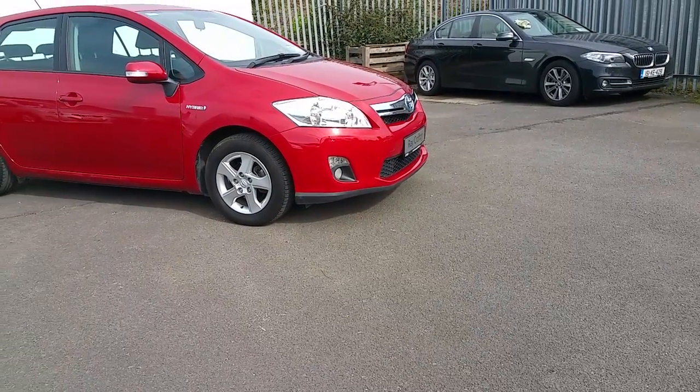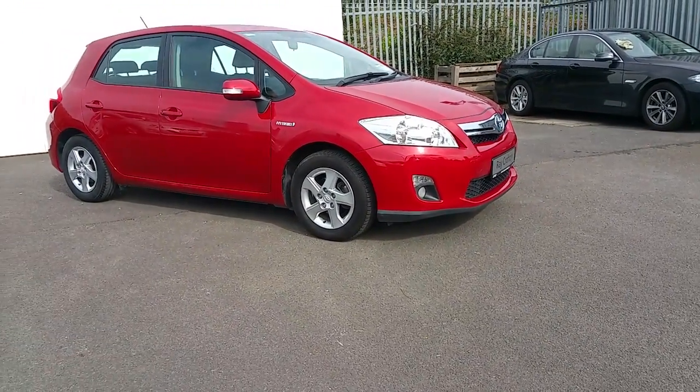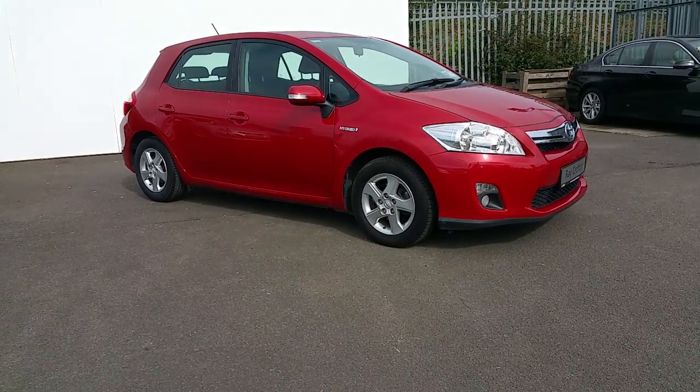Front fogs, indicator mirrors, alloy wheels — a sleek looking car.